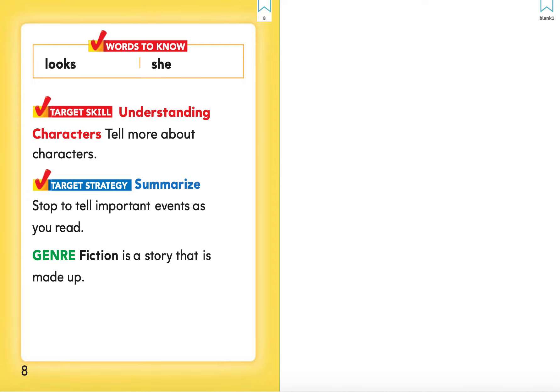The target skill for this book is understanding characters. Tell more about the characters. Remember, characters are who the story is about.